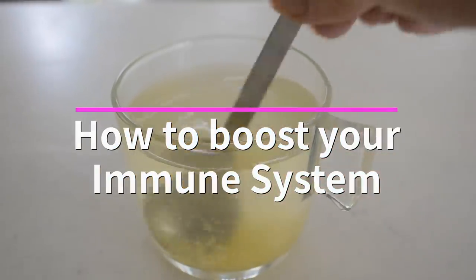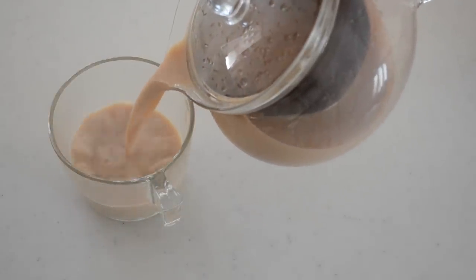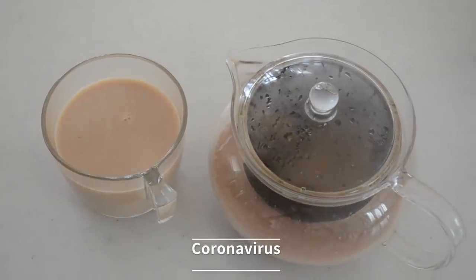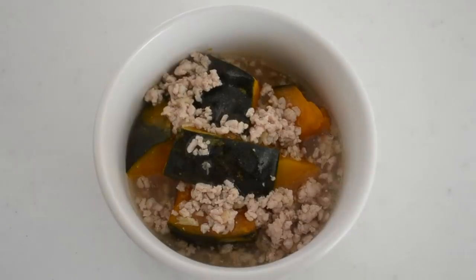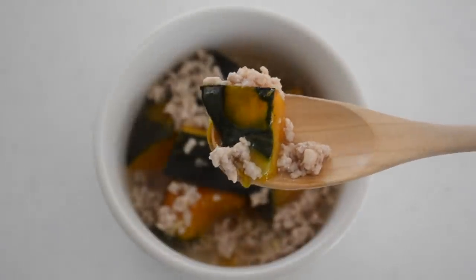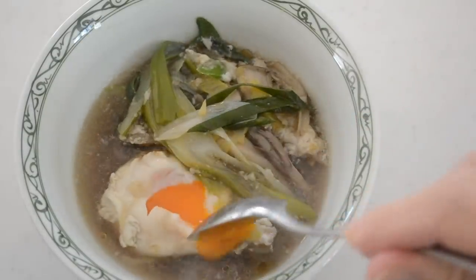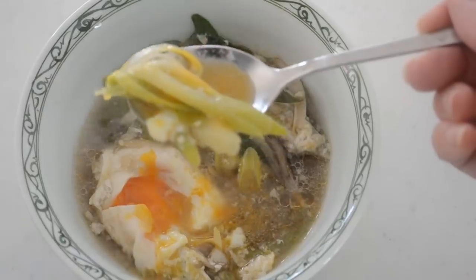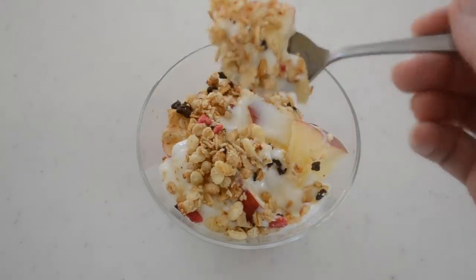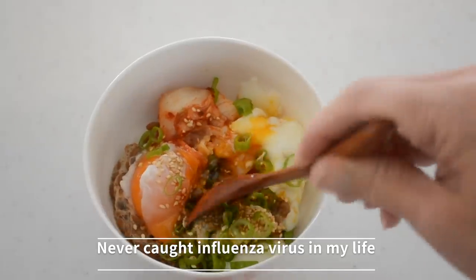Today, I'm going to show you how to boost your immune system. As you already know, we are in a difficult situation in Japan. There is a risk of infection from coronavirus. All we can do is maintain our immune system healthy to protect ourselves, not to spread the virus. The only strategy to being healthy is keeping your immune system as strong as possible. I haven't caught a cold for more than 15 years, and I have never caught the influenza virus in my life. Maybe I can help you.